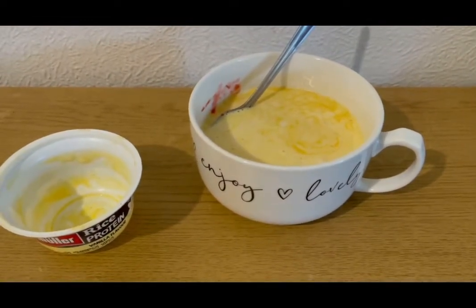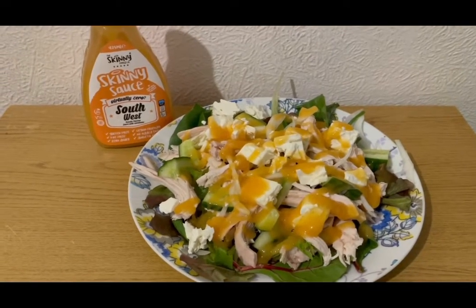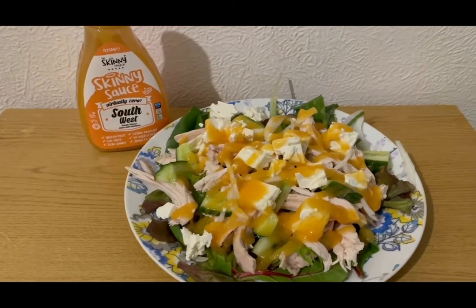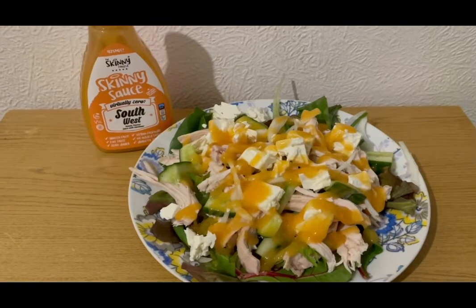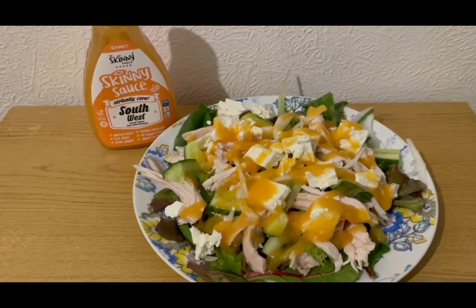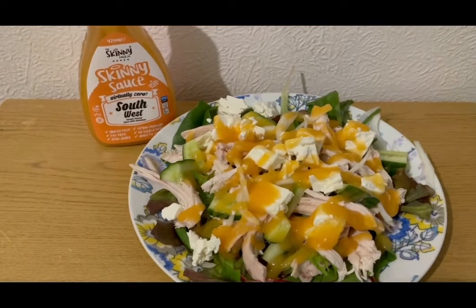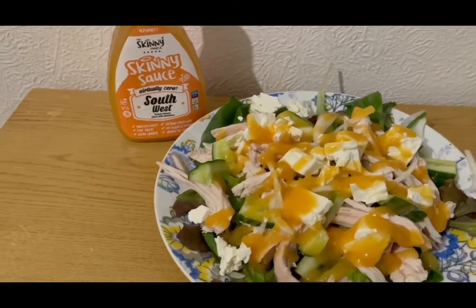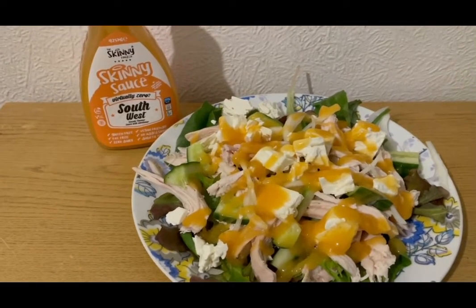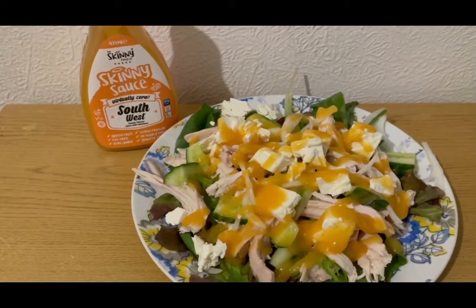This is my tea today for eight SmartPoints. I've got a load of salad for zero points, a chicken breast — 220 grams cooked which is three SmartPoints. I've got some Morrison's 40% less fat salad cheese — half a block which was 88 grams, making it five SmartPoints. I've also got some Skinny Food Co southwest tomato flavored sauce — really lovely, quite sweet — got from B&M but available on their website. So that is my tea for eight points.